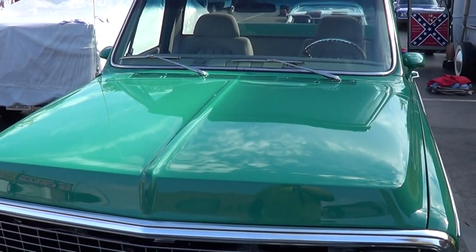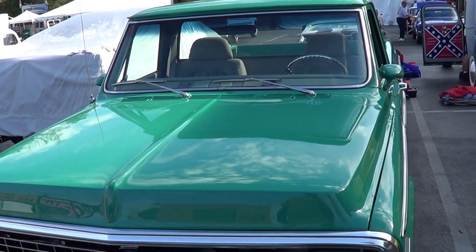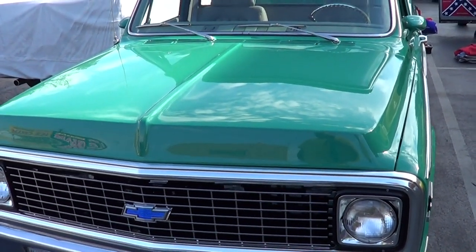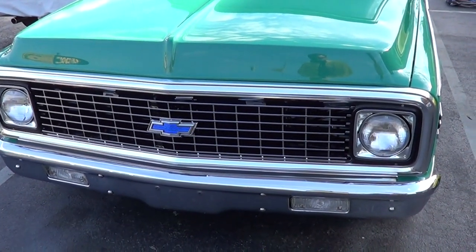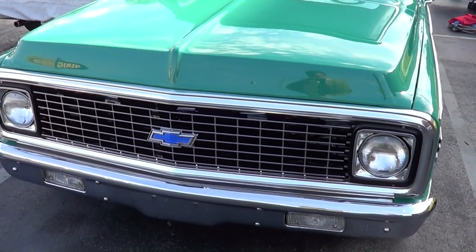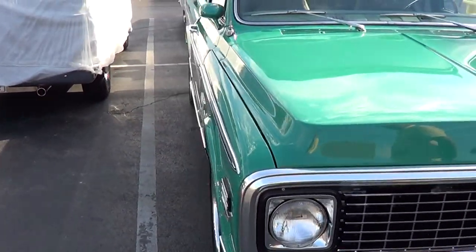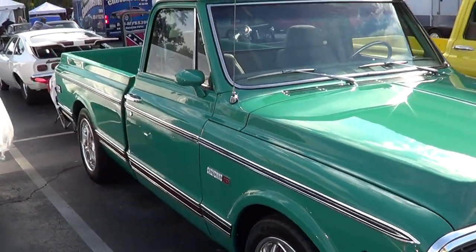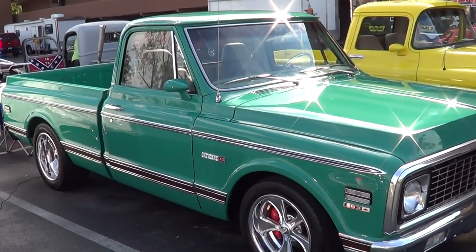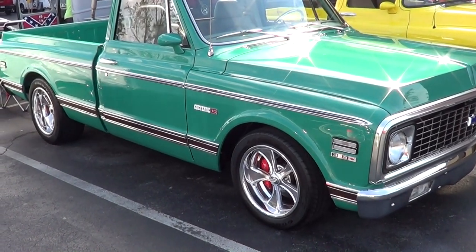First question people are going to have is what color is that? It's medium green — I took the original color and just tinted it one shade darker, so it's real close to the original color. And that's not the original grill, is it? No, that's the new chrome grill that they've come out with, so I did put one of those in. How much have you lowered it? I lowered it four inches — three and a half inches in the front and four inches in the back. I like those wheels on it too — those are Boyd Coddington wheels.